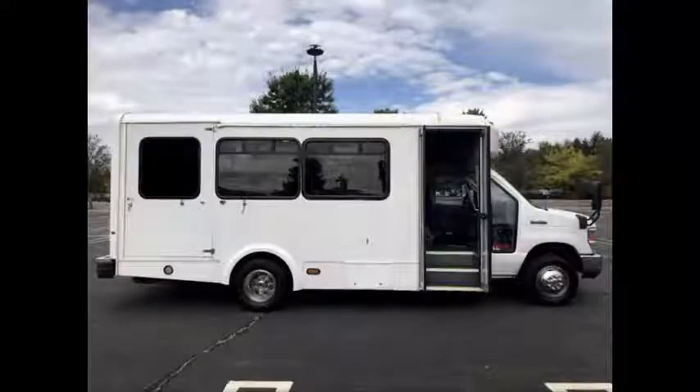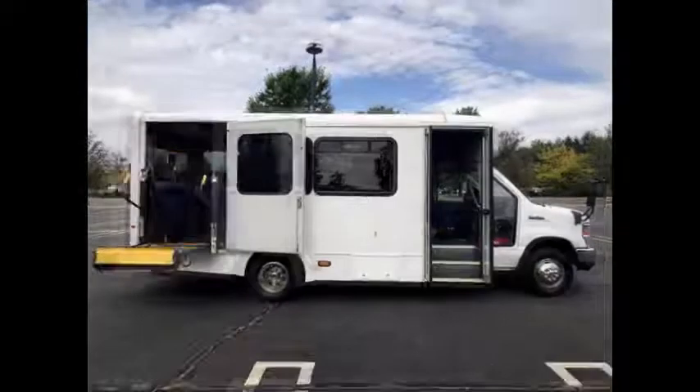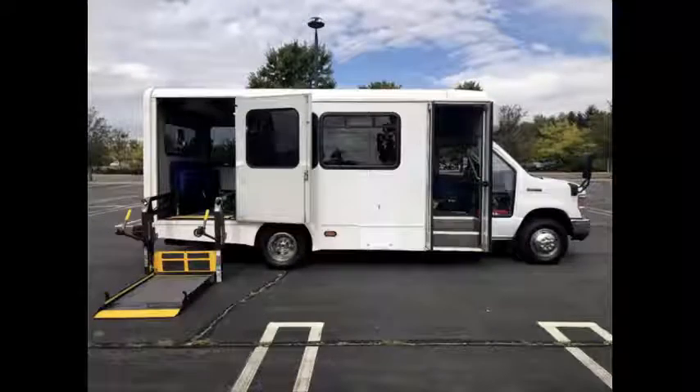Complimentary airport pickup and delivery is arranged anywhere in the USA or Canada. This bus has an electric wheelchair lift and can accommodate up to 2 wheelchair positions.